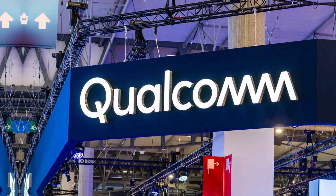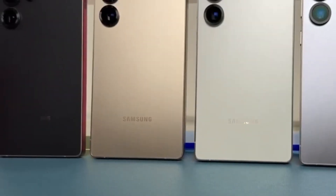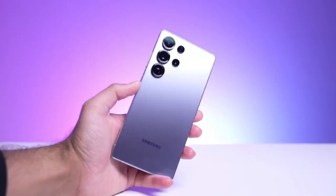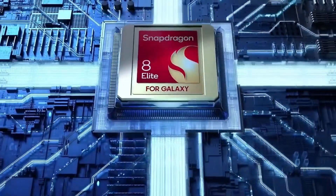But new reports are suggesting that Qualcomm might not raise the price of the Snapdragon 8 Elite Gen 2, and even if the price goes up a little, it won't be enough to force Samsung to raise the price of its phones. This is important because the main reason Samsung wanted to rely on its Exynos 2600 was the fear that the Snapdragon 8 Elite Gen 2 would be too expensive.